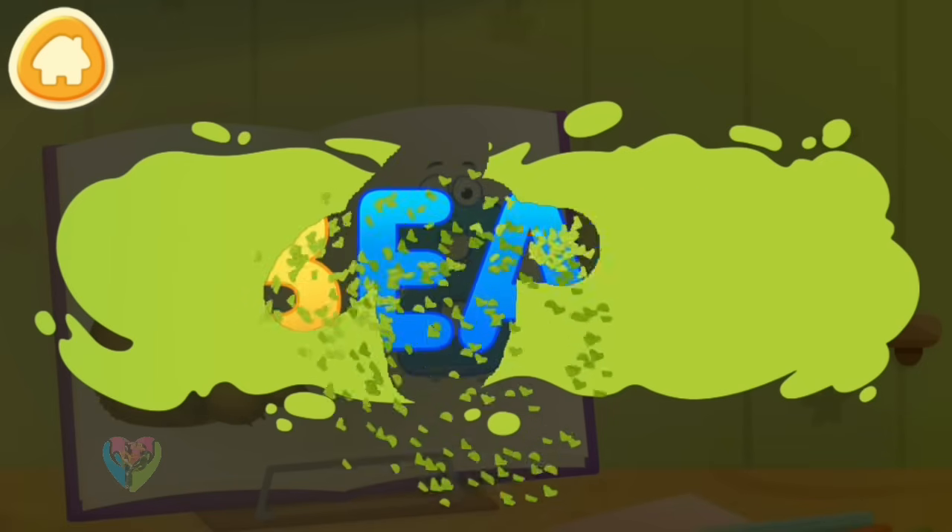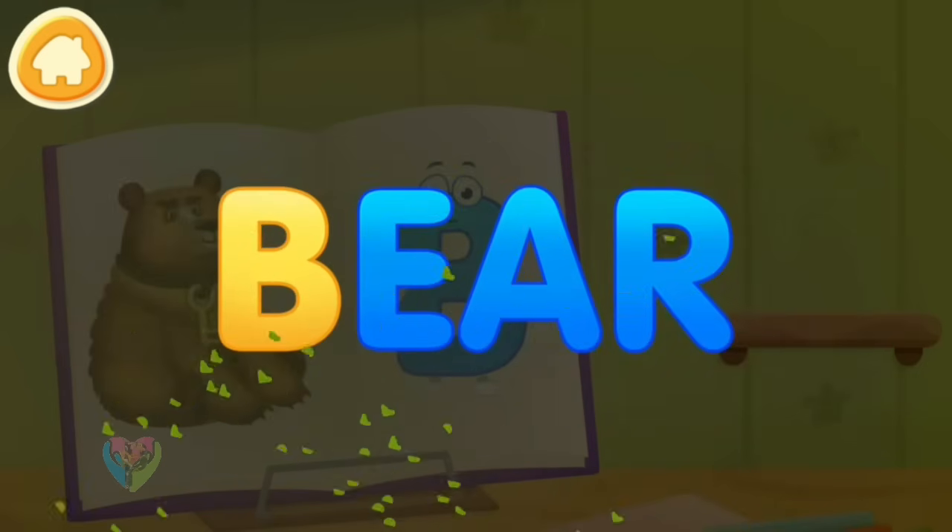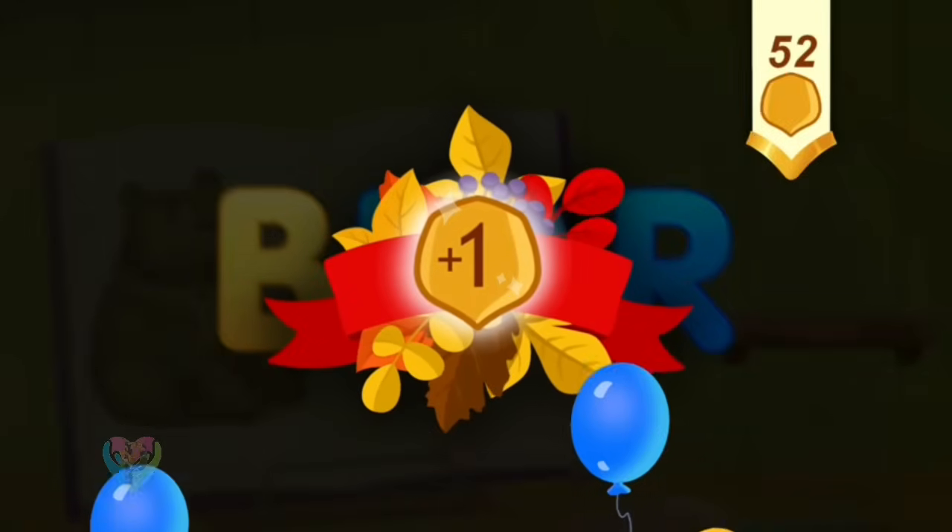Clean the word. B. Bear. You've earned a nut for the squirrel.